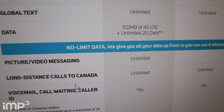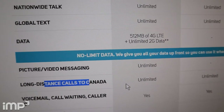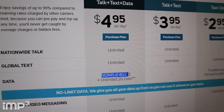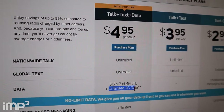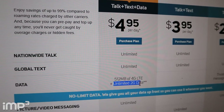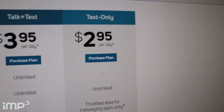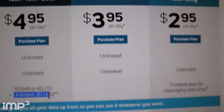The talk and text plan includes unlimited talk, unlimited texting — which includes picture and voice messaging — unlimited. This is important because I can call Canada, call my mom when I land in Las Vegas. And here's the great part: 512 megabytes of 4G LTE data. After 512 is used, you get unlimited 2G data. 2G is going to be slower than 4G, but it's good enough to look up maps and surf the web. There's also talk and text for $4 a day, and a text-only plan for $3 a day — photo data for messaging apps only, with no data for the talk and text.